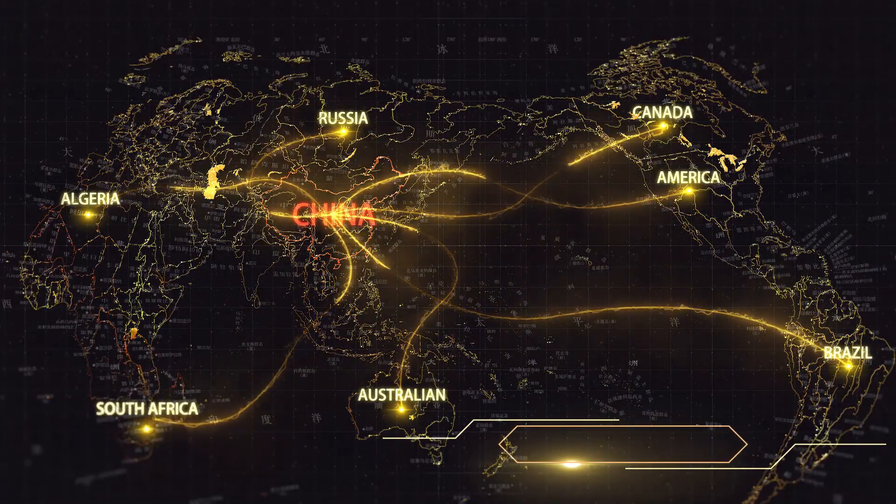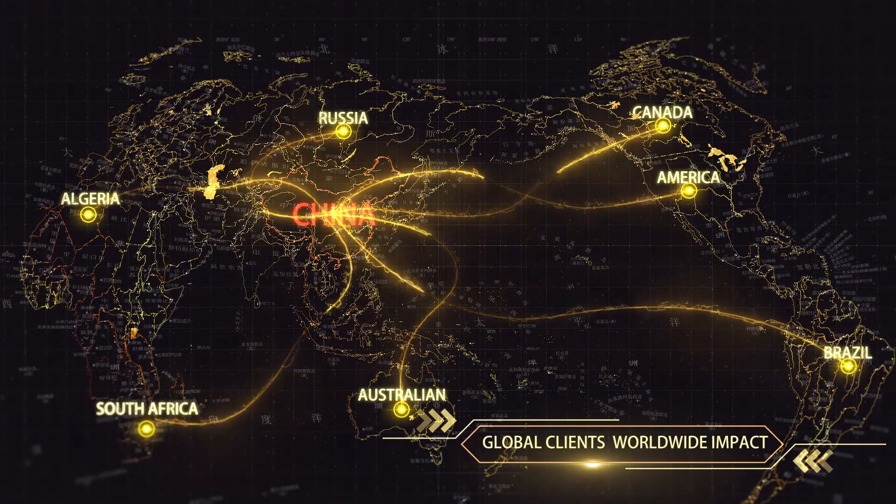The products are exported to South Africa, the Middle East, North America and other regions. Welcome to visit our company and conduct technical discussions.